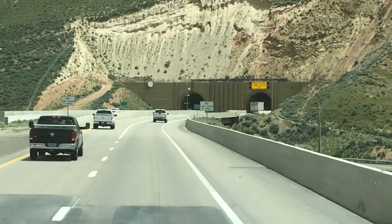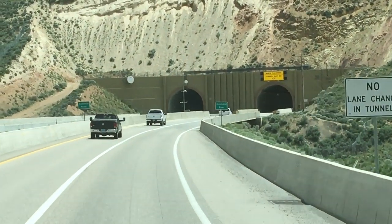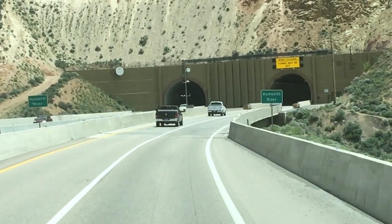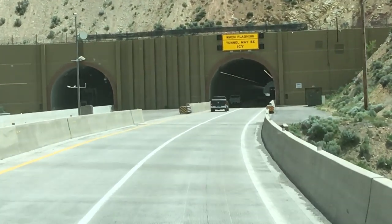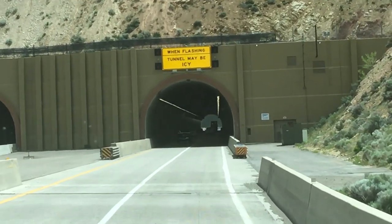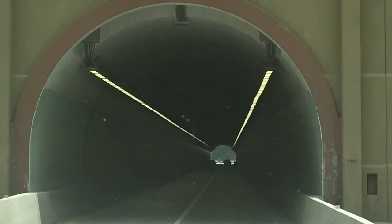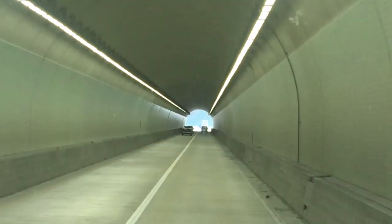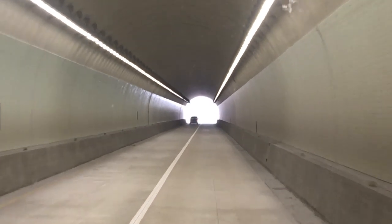All right, hitting the tunnel at 60... 56. Not exactly roomy in here. Too late!